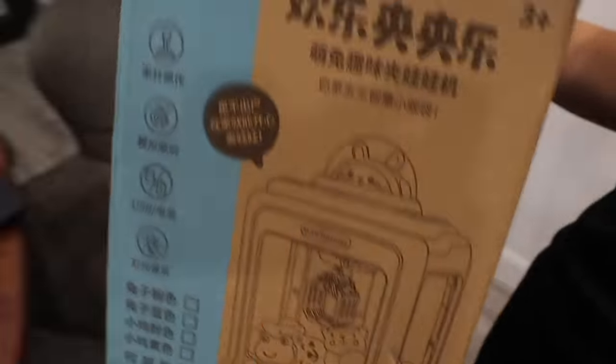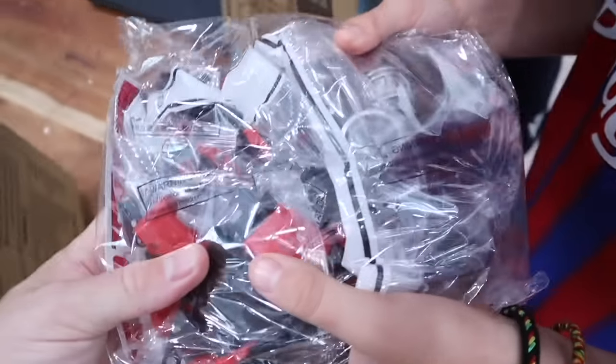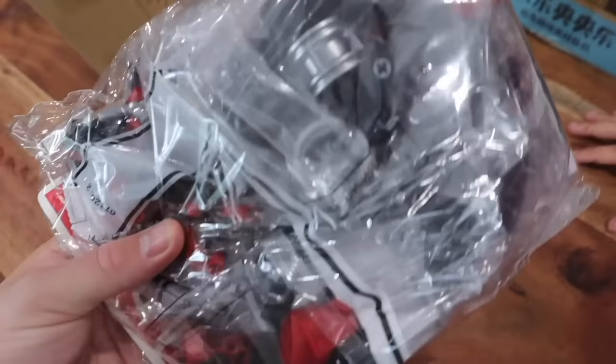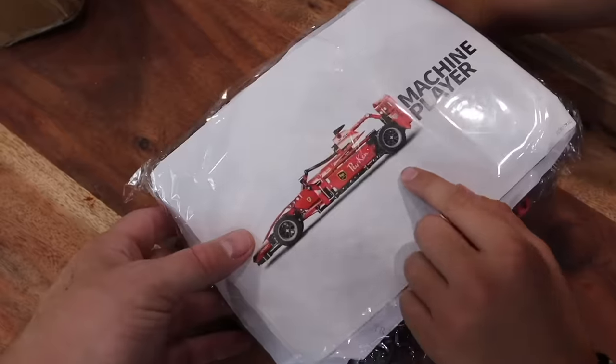I've seen these mini claw machines before — I don't know what you can put in it, but it is basically a mini claw machine. And — oh! Lego! It's a Formula One car! That is sick. You can literally get anything from Temu. Me and you can make that — we'll build it.